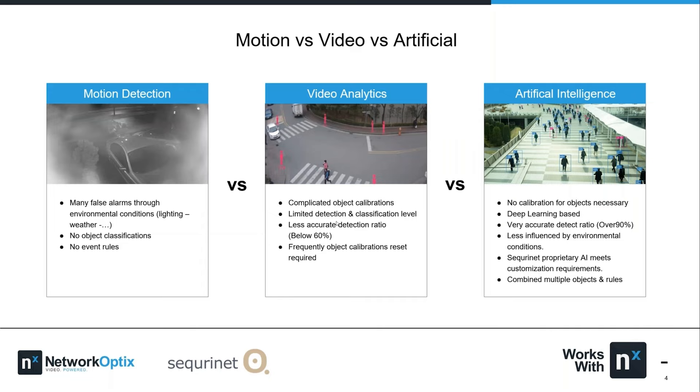Motion detection was a wonderful thing when it first came out, but everyone knows it's now crude technology with a lot of limitations. Then came video analytics (VA), which could be amazing but required precise calibration — it needed to be on the right spot, at the right angle, with the right height and width to work accurately. The detection rate we've seen with VA is about 60%, and unless it's properly configured and calibrated, it just doesn't work. We know this because we worked with many VA solutions over the past ten years.